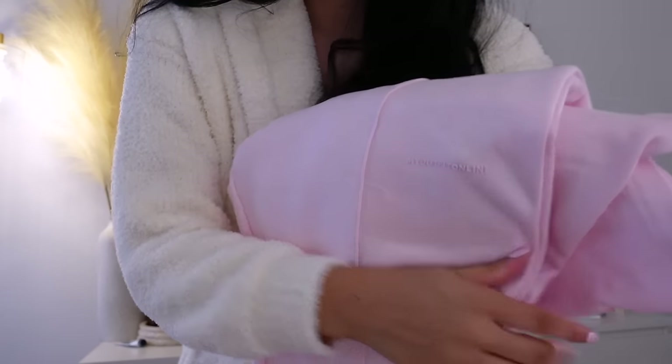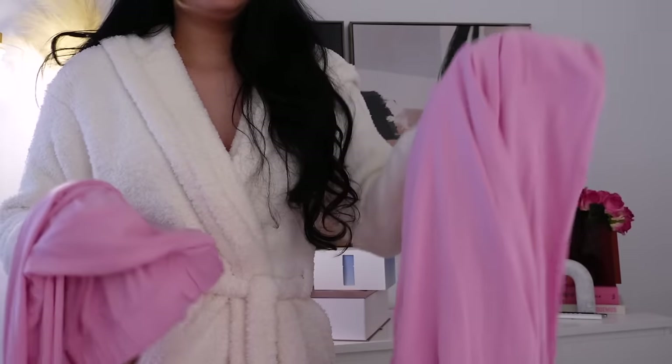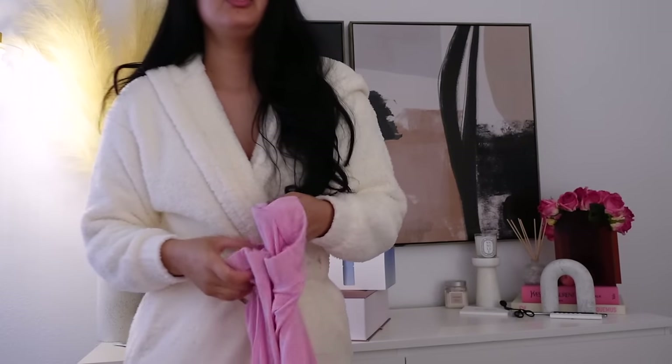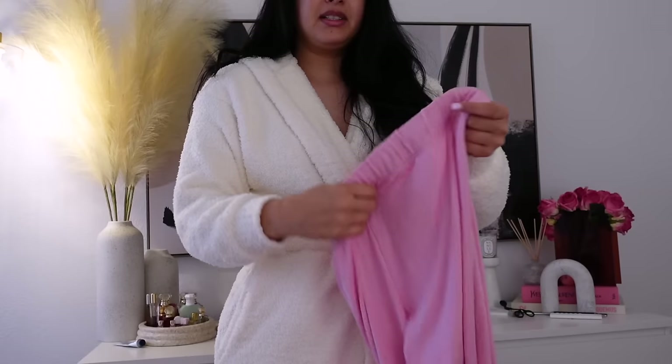I love My Outfit Online. The quality, everything is just bomb. Also in the pink theme — I told you guys I have an obsession with the color pink — I picked up a pair of pajamas from Skims.